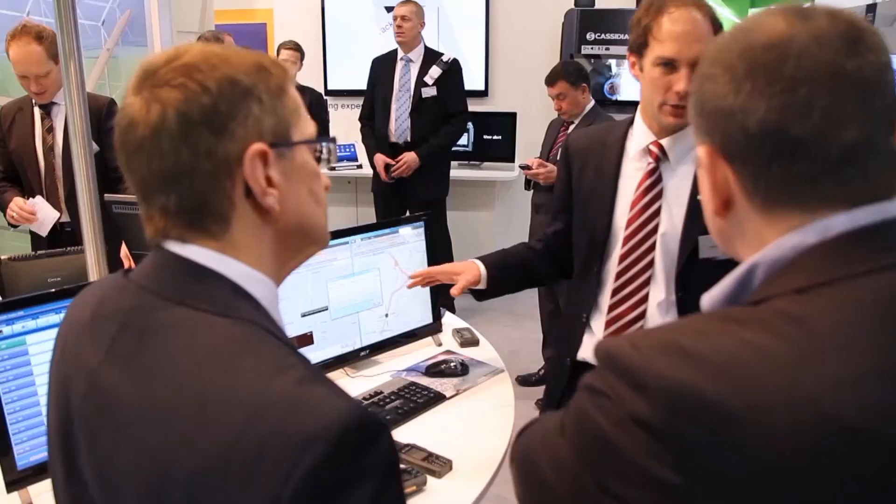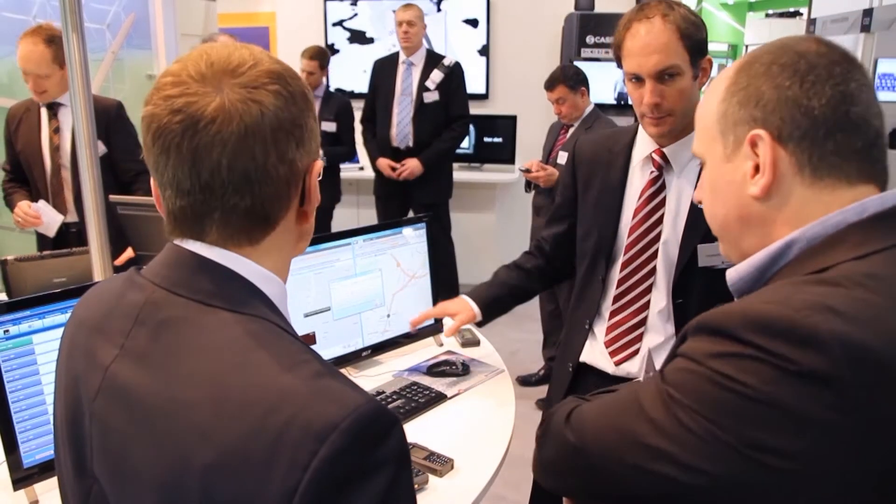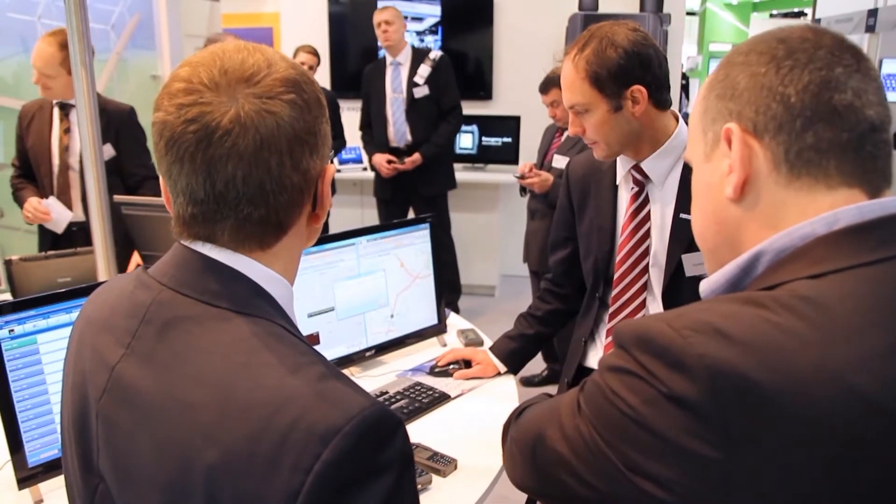One of our big news — and you see it, it's this little thing — is the Tetra paging device. A brand new topic we address here at the fair is cyber security. We also have the TH1N, a very small and slim Tetra terminal which really easily fits in your pocket. You really don't see that you have a Tetra terminal.